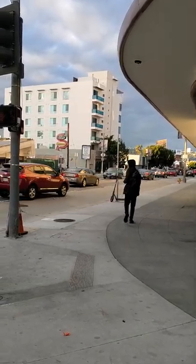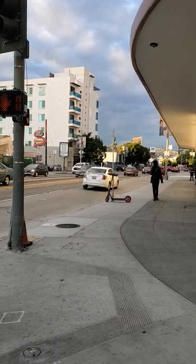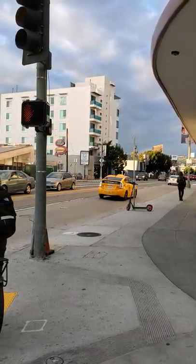Here is Fairfax southbound coming towards us, and you can see they've cleared the signal as well. There are no subsequent Fairfax southbound cars.